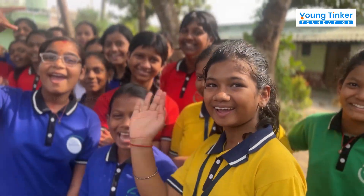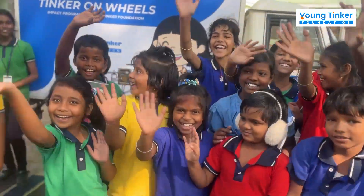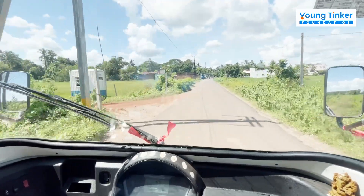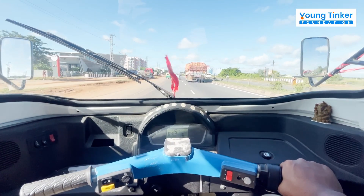each TOE impacts 10,000 students annually, transforming the lives of thousands of children, one school at a time. TOE sets off to its next destination, spreading the winds of change and bringing hope to every corner it visits. See you!